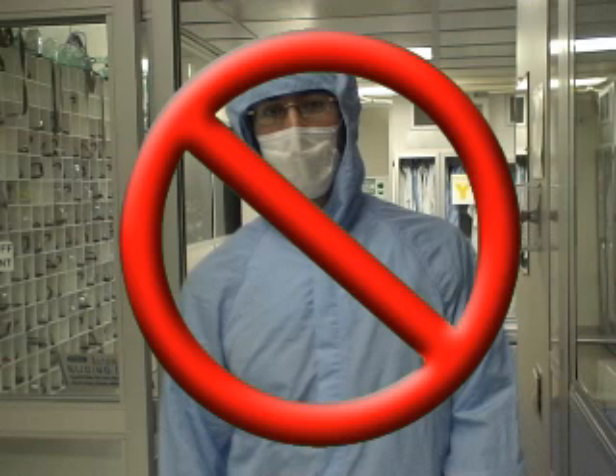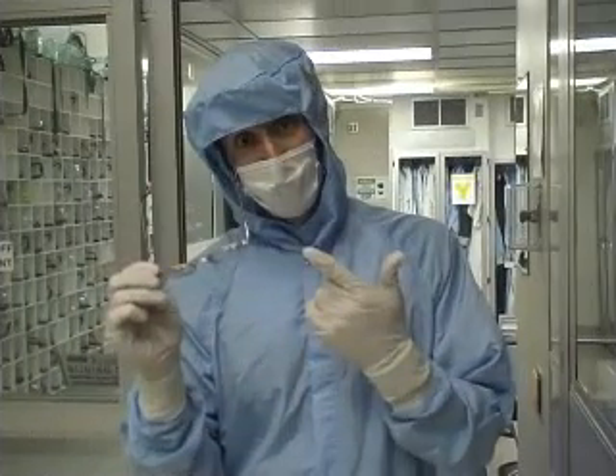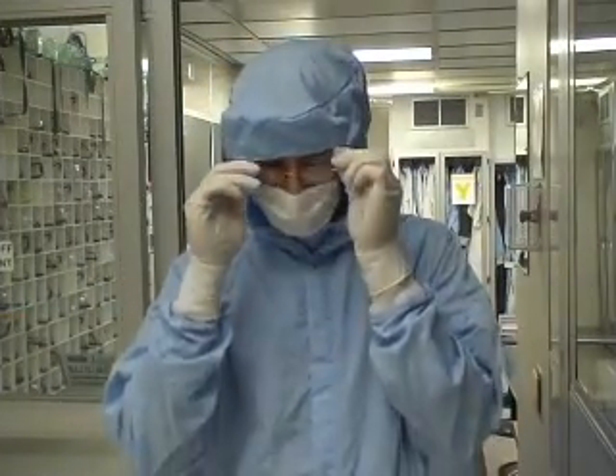Do not enter the cleanroom without wearing your eye protection. Eye protection is offered to each and every user here at the MRC. Therefore, there is no reason not to wear it when you enter the cleanroom. There are several different types of eye protection available in order to accommodate every user. Regular eyeglasses are not an adequate form of eye protection.